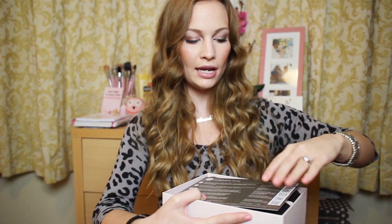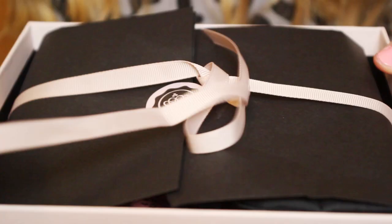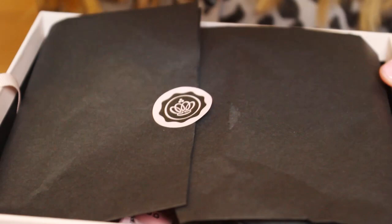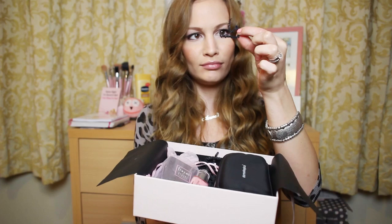So this month is their sixth month, so they're celebrating that by giving six products instead of five. There's usually five, but this month they're giving six, and it's called the Six Pack. As always, the contents are packaged beautifully — you get a little pink bow, then the black paper inside, and then everything is just laid out really cute with this black stringy thing right here. It just makes it really cute.